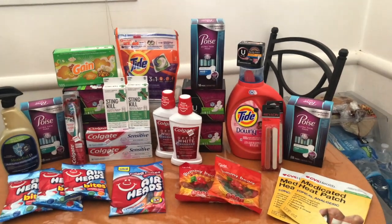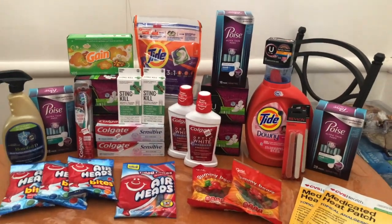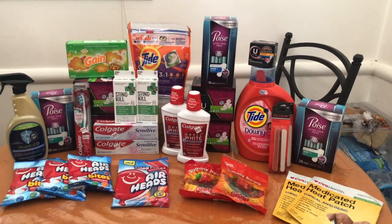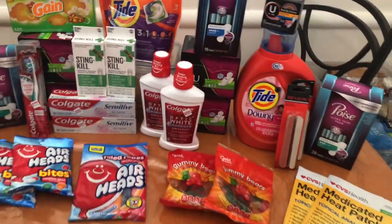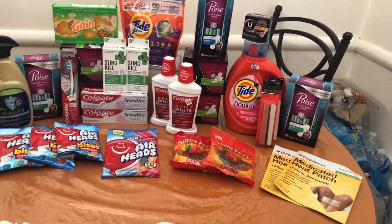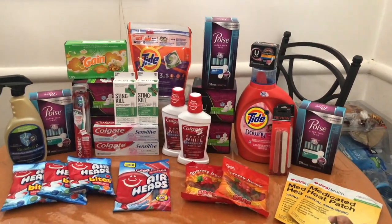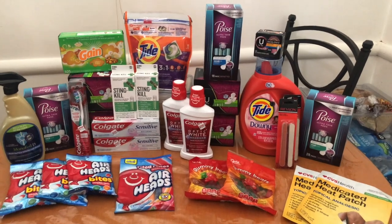Today we do have a giveaway for hitting 1,000 subscribers — a $10 gift card of your choice, either CVS or Dunkin' Donuts. I'll be announcing the winner next week in my CVS haul. To enter, you have to be subscribed to the channel, like this video, and comment down below what your favorite product to coupon for is. That's how you enter!